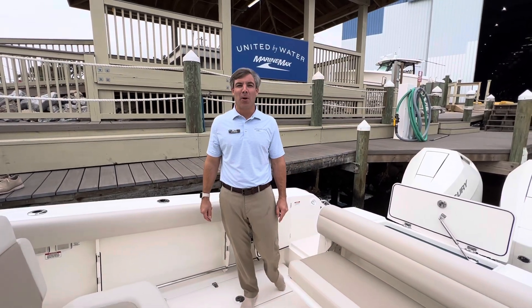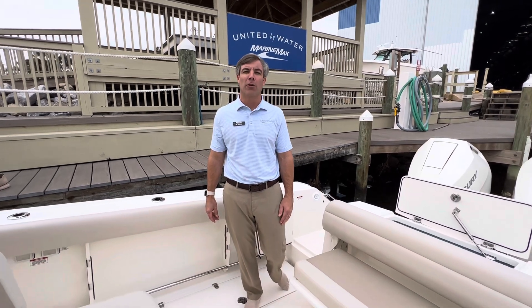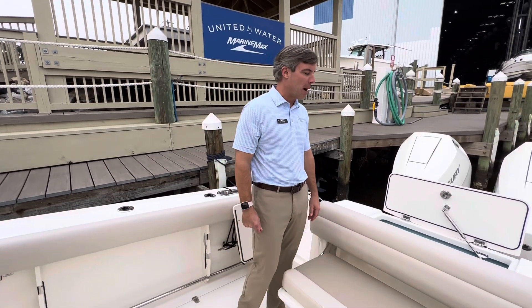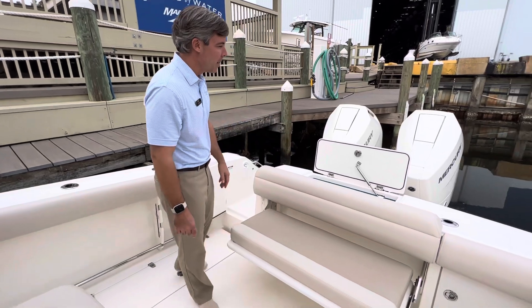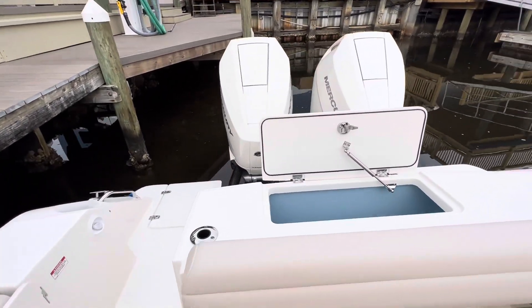Welcome aboard our 2024 Boston Whaler 330 Outrage. My name is Kip Beaudry. Today I'm going to take you on a walkthrough and show you some of the unique features of this model. The first thing you'll see is the all-new Mercury V10 400s, optioned here in white.